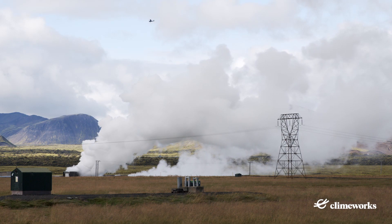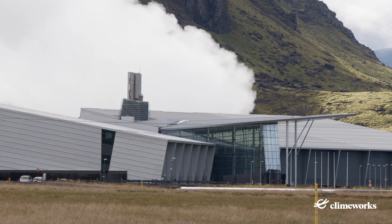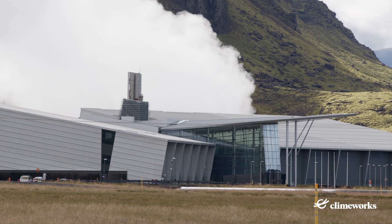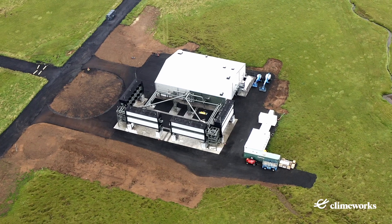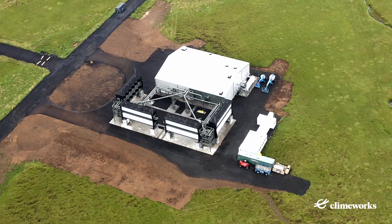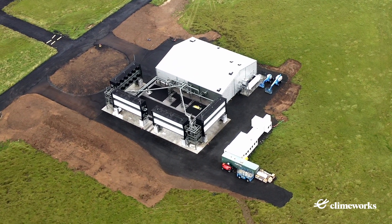Climeworks' direct air capture plants are solely powered by green renewable energy. The electricity to power the Orca plant is provided by ON Power and comes from the underground, from geothermal energy. There are several cable ladders connecting the collector containers with electrical power. The ventilation of the fans in the collectors is powered by renewable electricity.